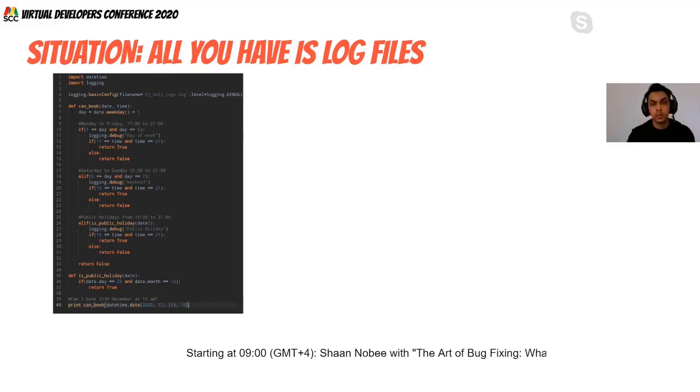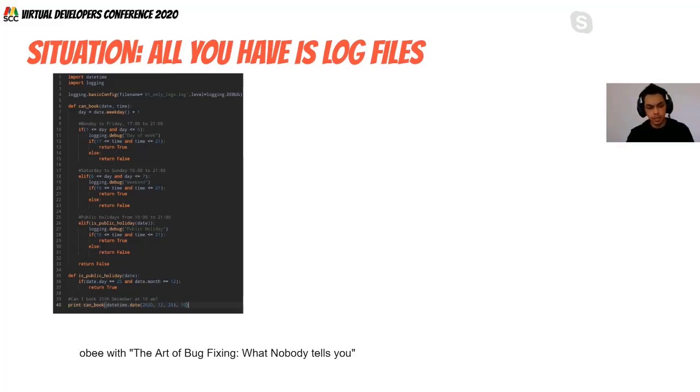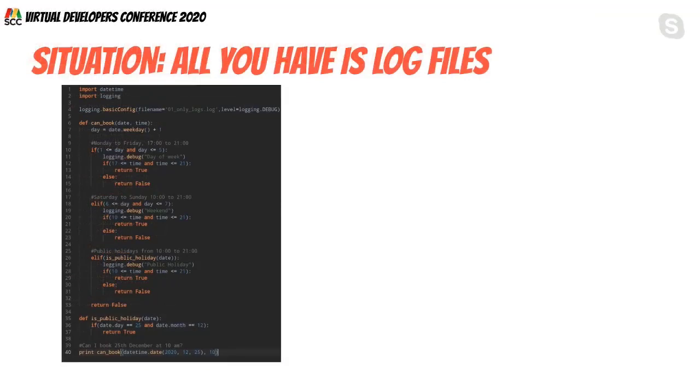Monday to Friday the restaurant is open from 5pm to 9pm. During weekends it's open from 10am to 9pm. On public holidays — assuming only December 25th — it's also open from 10am to 9pm. When we call the function with December 25th 2020 at 10am, it's returning false, which is a bug.